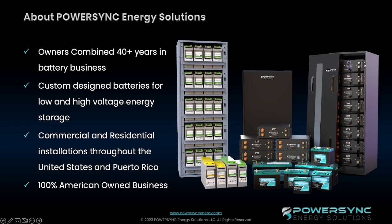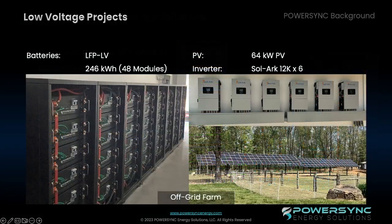On the stationary, residential, and commercial side of our business, here are some of the recent projects that we've been involved with. For example, in this off-grid farm, one of our installers has installed our batteries with the Solark 12K inverter.